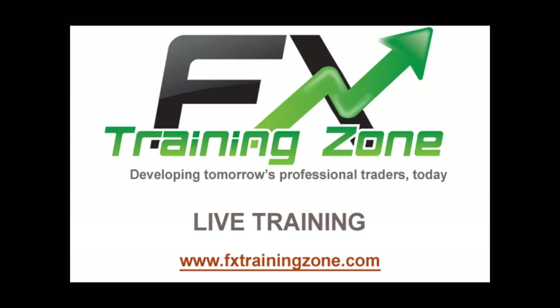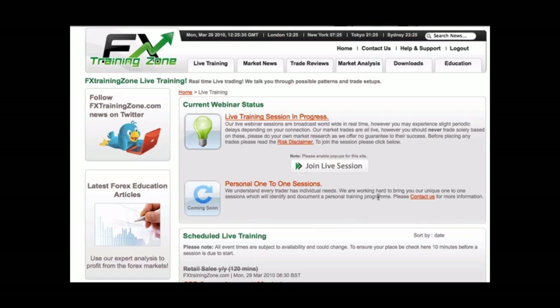Live training. Here at fxtrainingzone.com, we offer live training sessions. These sessions take you through possible trade setups in a live market environment. What sets us apart from other training organisations is that we have the confidence in what we teach and therefore enter the market with real money. These live training sessions take place on a regular basis, allowing you to ask questions about live market data and discuss your thoughts with a professional trader.